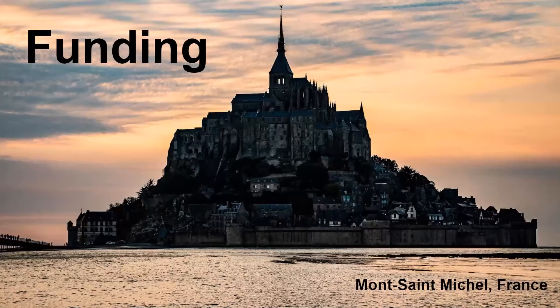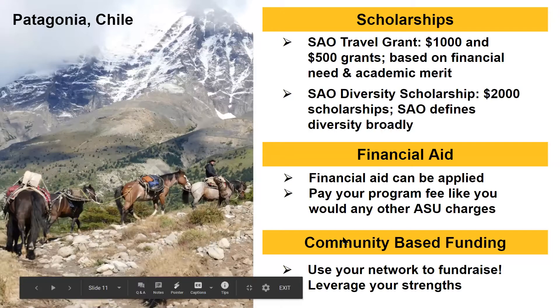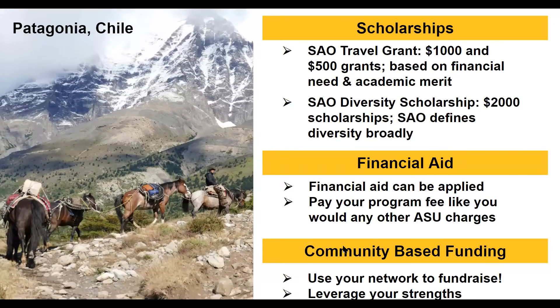Funding is incredibly important. We want to highlight two scholarships: the SAO Travel Grant and the SAO Diversity Scholarship. The Travel Grant offers $1,000 for the priority deadline and $500 for the final deadline, based on financial need and academic merit. The Diversity Scholarship is $2,000 and defines diversity very broadly — non-traditional students, online students, athletes, males, for example. We recommend looking at our website to see the full qualifications. Definitely look into this scholarship.